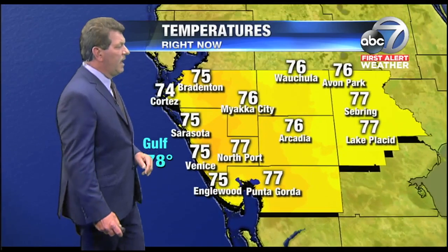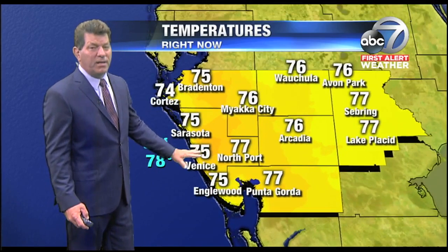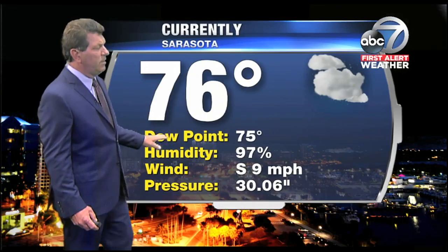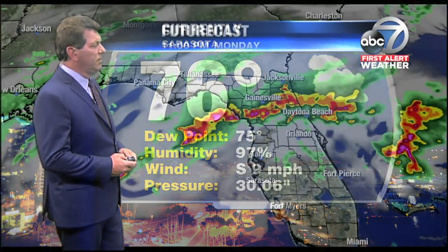It's 76 to the north, at 68 in Tallahassee north of that front. Temperatures here are very warm, very muggy, with the water temperature now at 78 degrees. Currently, we have a few clouds around the Sarasota-Bradenton Airport. It's warm, it's muggy, and we had some fog rolling in earlier near Aledo as well.